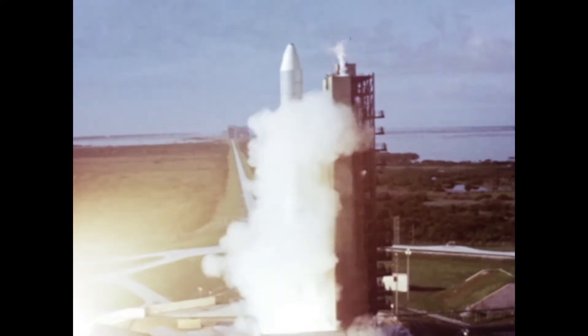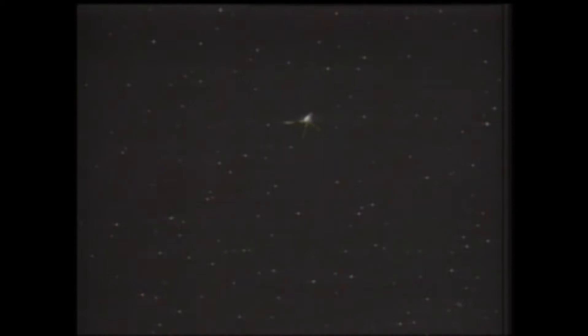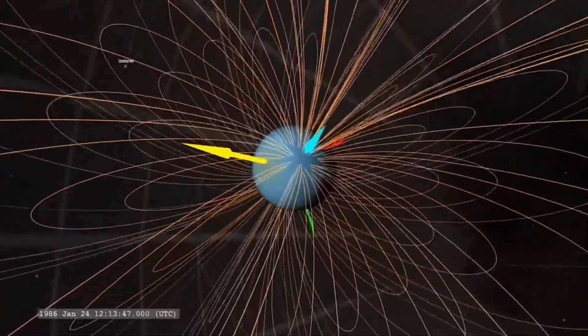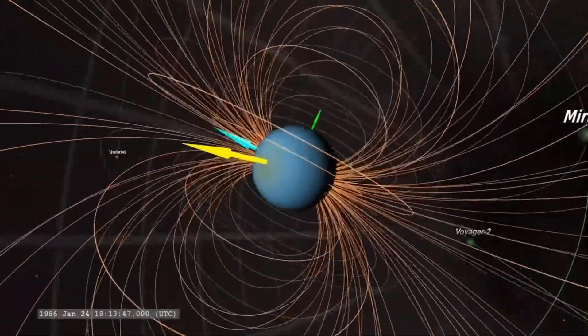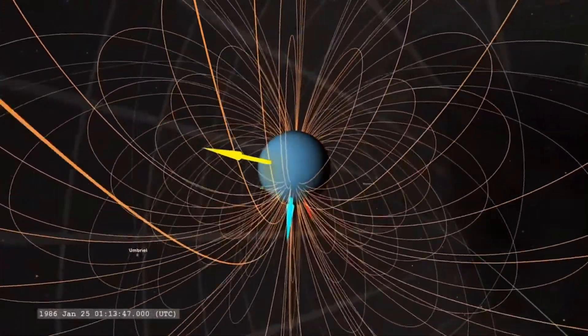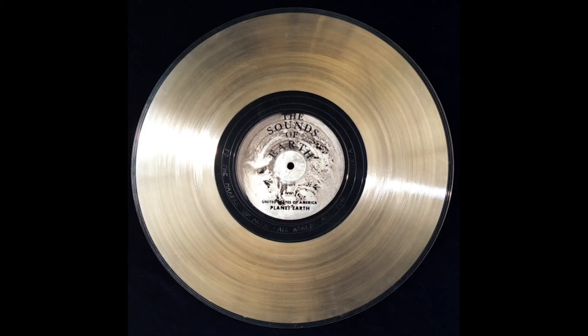Voyager 2 entered interstellar space and began investigating the interstellar medium. It detected a cold, dense plasma environment distinctly different from the hot, low-density plasma of the solar wind. These observations provided a rare opportunity to study the conditions of space between stars, offering valuable insights into the formation and evolution of our galaxy. It's like discovering the boundary of our cosmic neighborhood and glimpsing the vast universe beyond.